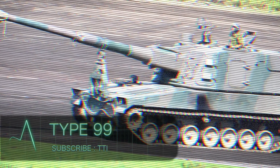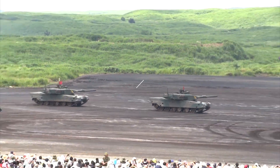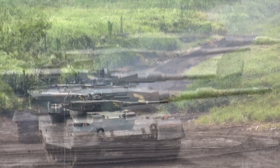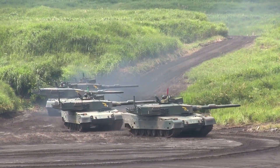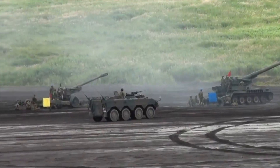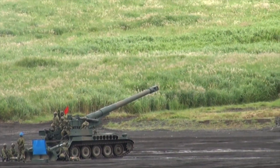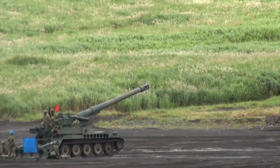Type 99. Japan created a self-propelled howitzer and named it the Type 99. Both Japan Steelworks and Mitsubishi Heavy Industries came together to produce this model. Currently, under the order of the Japanese Ground Self-Defense Force, many of these howitzers are in service. None of them, however, has ever been exported.